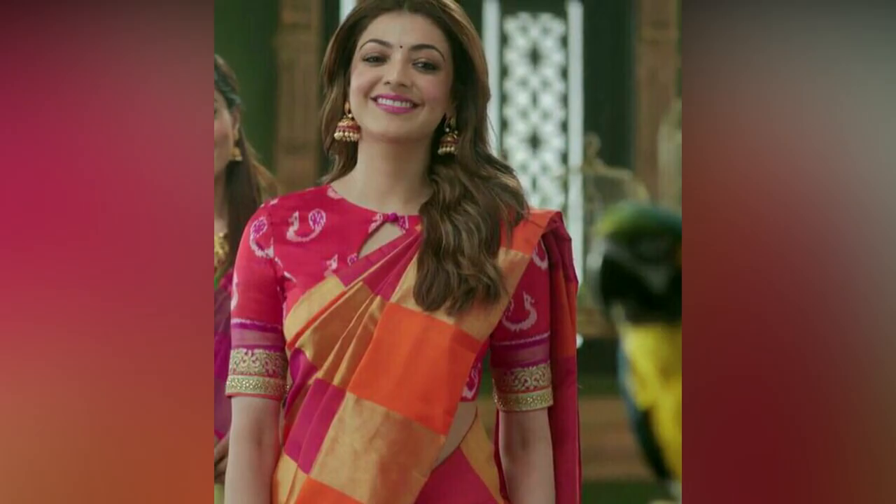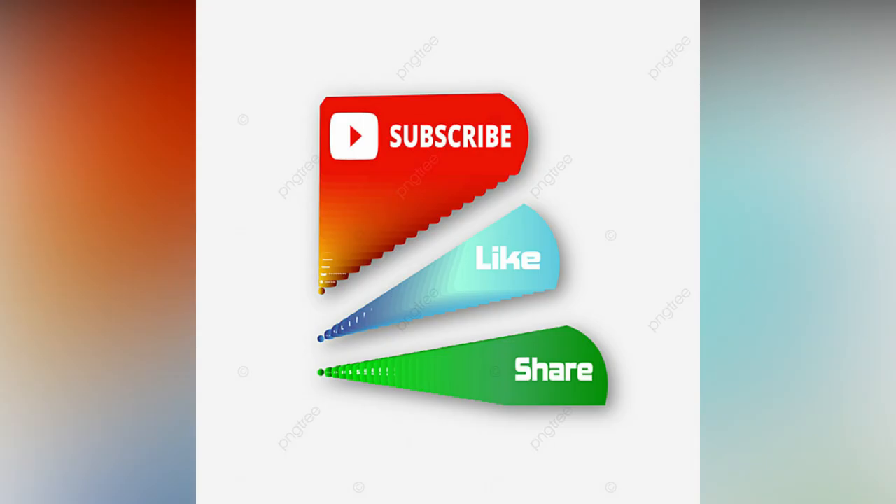If you like the video, please like and share. Love seeing more fashion updates, then consider subscribing to Studio Wall.